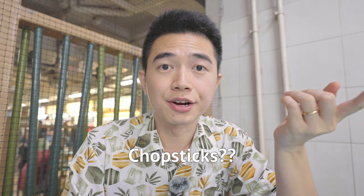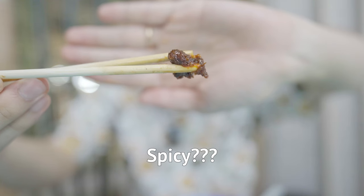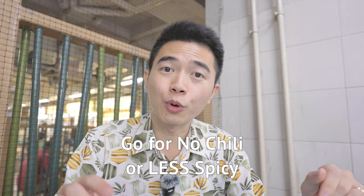One concern I often hear is: 'I don't know how to use chopsticks — how am I going to eat in Singapore?' Don't worry — you can always find a fork and spoon. Also, if you're not comfortable with spicy food, in most shops you can ask for no chili or less spicy. I recommend going for at least less spicy, because sometimes the chili gives the most flavor.